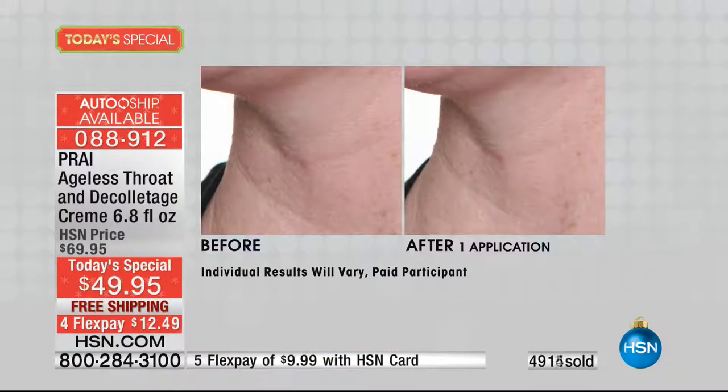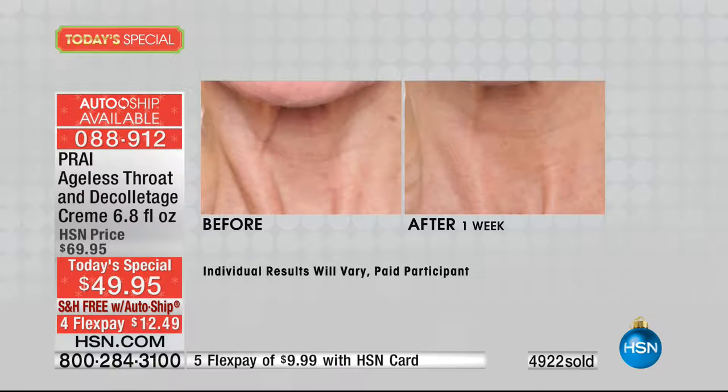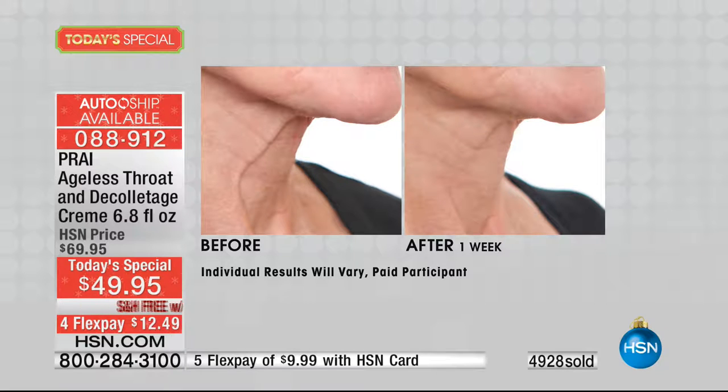Right now in London, we are opening up neck bars in the most fancy hotel in the whole of London. We are known as the neck experts. We were on the front cover of Good Housekeeping this month with our throat cream. And when you look at results like this — look at the fold, the drape, look how dramatic — in one week. One week.